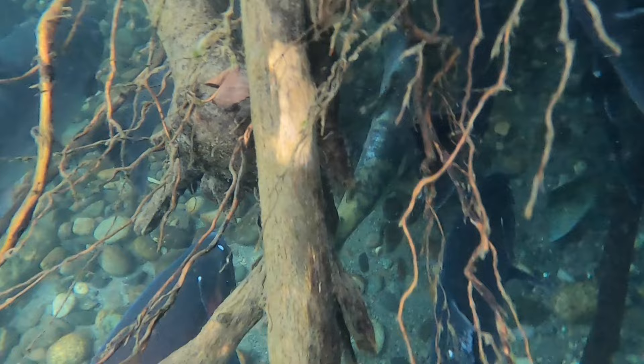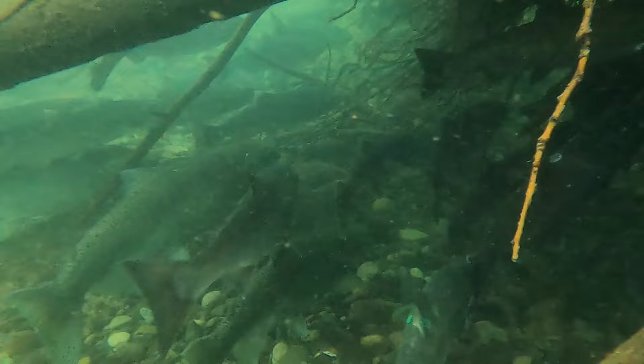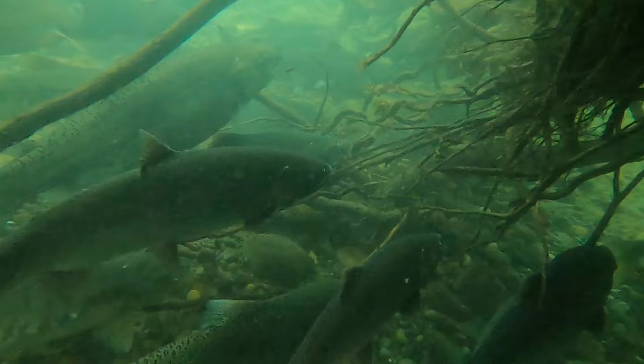There's a big coho with a jig stuck in its tail, and next to it there's a chum salmon also with a jig stuck in its tail. It happens — I twitch jigs too, I'm not bashing anybody. All I'm saying is when you are getting a lot of foul hooked fish, you really should switch up your technique and pick something different that's going to be a little better for the fish.